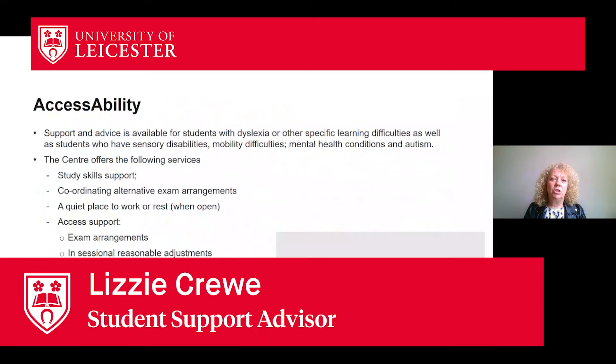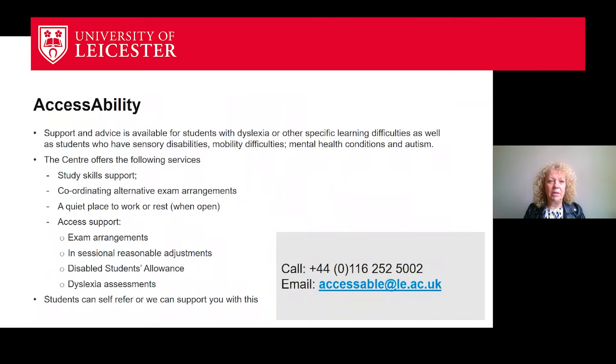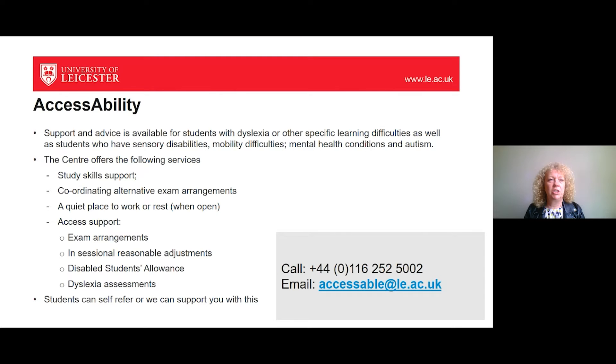As already mentioned, if your child has got a level of additional need, whether that be any kind of sensory or mobility difficulty or along with a mental health issue, all of this support is available to students. We can't help students if we don't know what's the matter. So if you know that your child has got an additional need, such as the ones listed there, like sensory, mobility or mental health needs or autism, then it's essential that you're contacting the centre now.